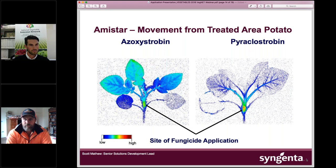Even within the same mode of action, products behave differently. Azoxystrobin and pyraclostrobin are both strobilurin fungicides applied to the petiole of a potato plant. Azoxystrobin (Amistar) is quite xylem mobile and will move in the xylem. Pyraclostrobin is really a translaminar product — it doesn't move in the xylem, so you need better coverage to get an effective result. Whilst you get differences between modes of action, you also get differences within the same mode of action class.